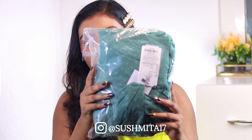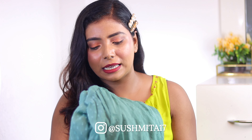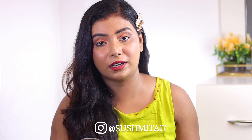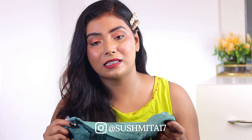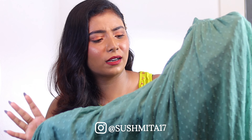The last Kurti set is this one — it's a very modern look. This is a chiffon material by the brand Janasya. I have taken it in size L because sometimes with chiffon material the sizing can run small. The material is very soft. I will pair it up with white leggings and show you how to style it.